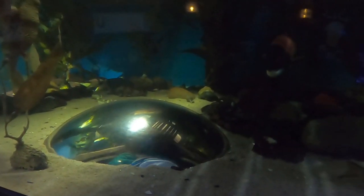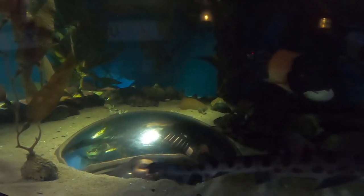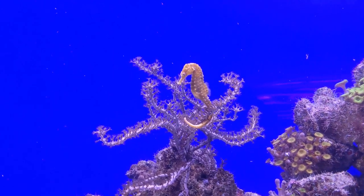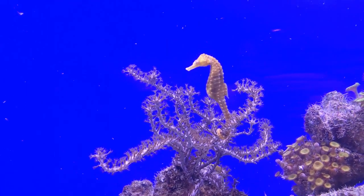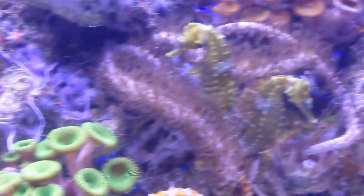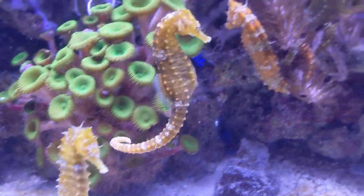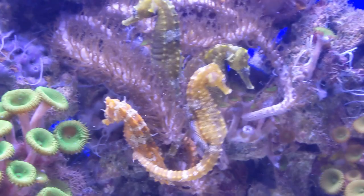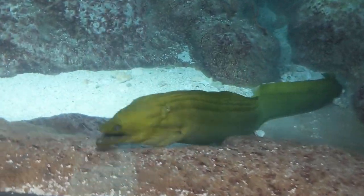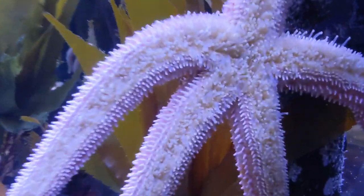This tank leads to a dome inside the tank. Here we can also see a seahorse, Pangoda, ribbon fish, and starfish.